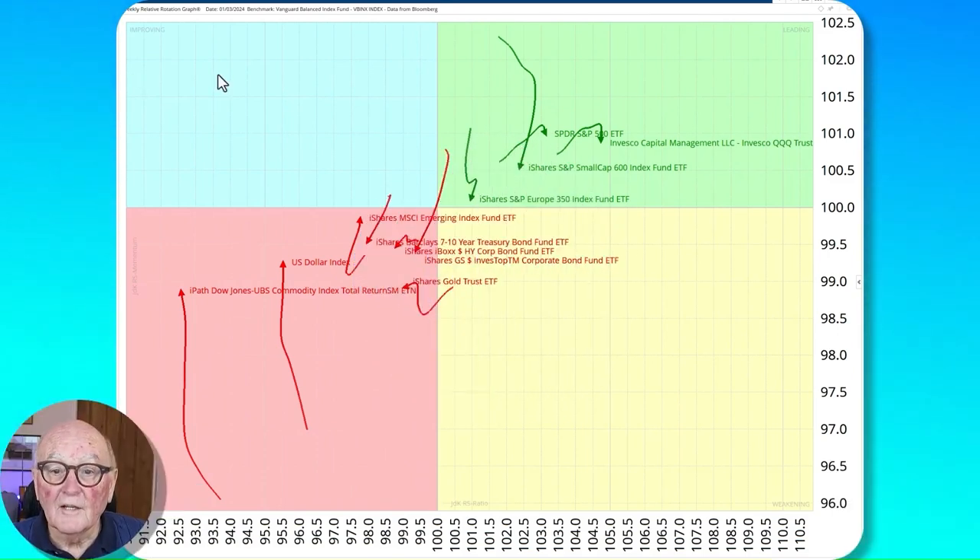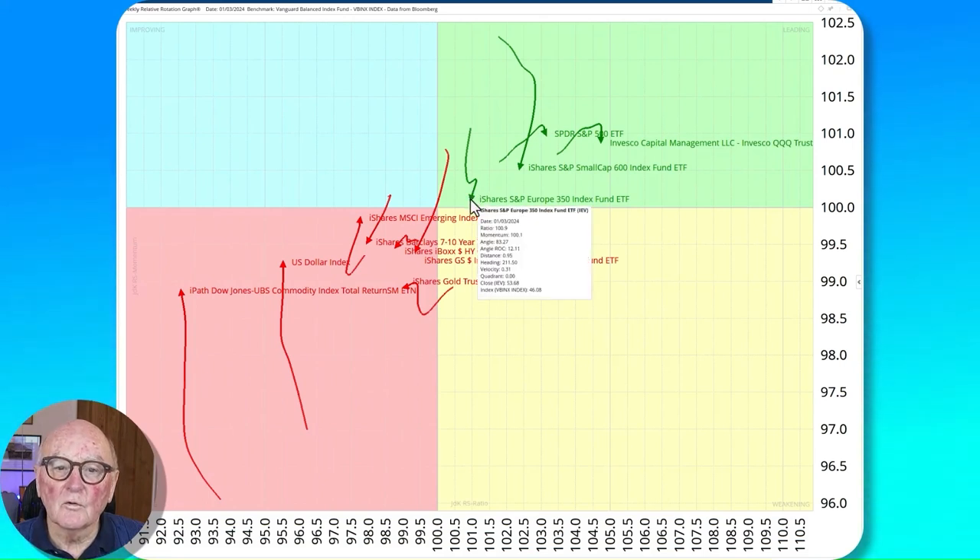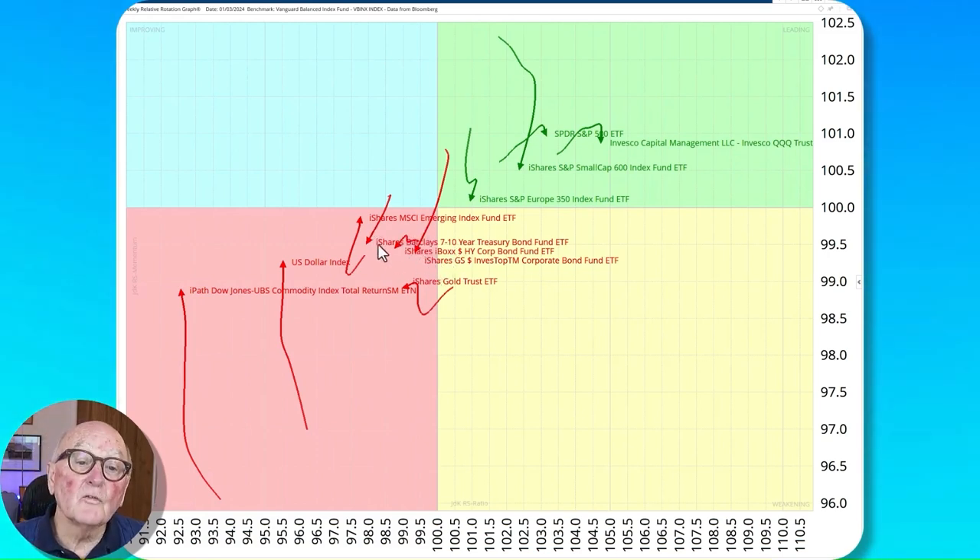First, a look at the ETFs of asset classes on a relative rotation graph. This is a weekly sampling and the status quo remains. We've got QQQ — the Nasdaq securities — furthest to the right in the leading quadrant. All US constituents, the S&P and even the small caps, are in that sector too. Europe is a little bit lagging behind but still in the leading quadrant, pointing in a southwesterly direction. Interest rate bonds are in the lagging quadrant, so no interest there. Commodities and gold are furthest to the left, swinging around strongly but still in the wrong place.